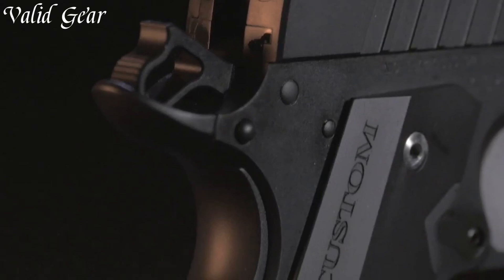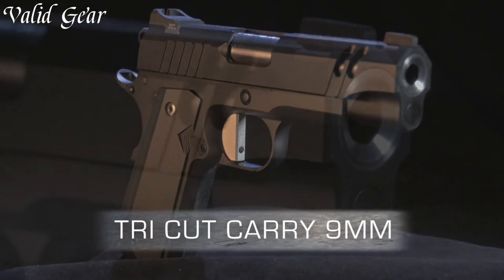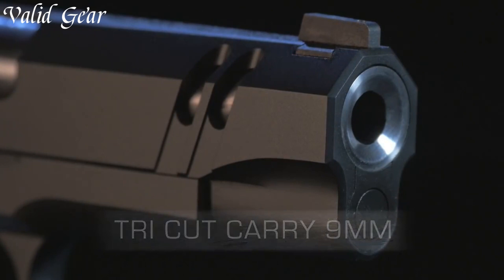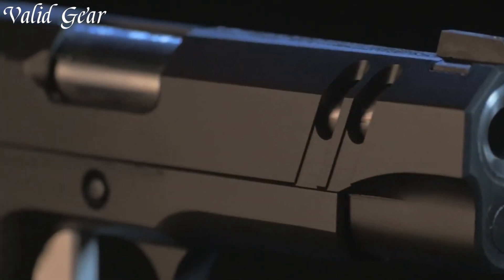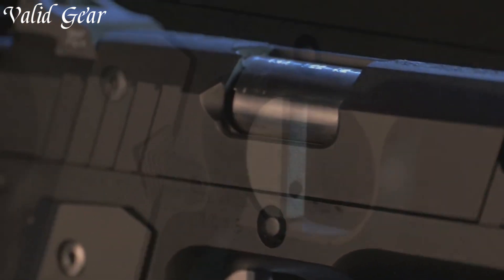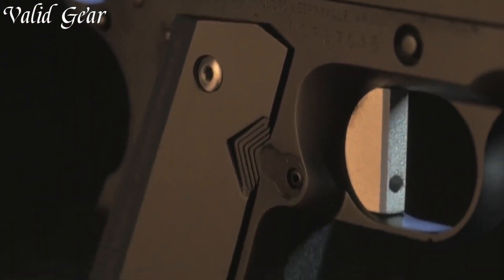Crafted with meticulous attention to detail, the Nighthawk Tri-Cut showcases the brand's dedication to excellence in every aspect. Whether for competition or personal defense, this pistol offers an unparalleled shooting experience, combining artistry and performance in a single striking package.